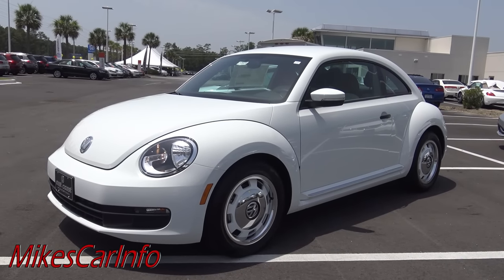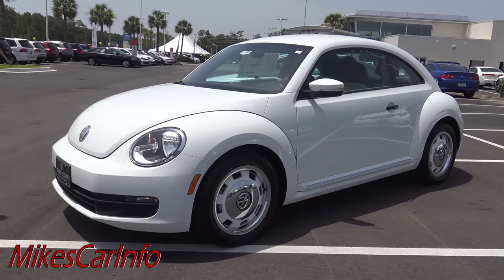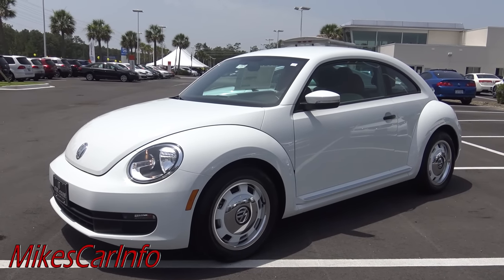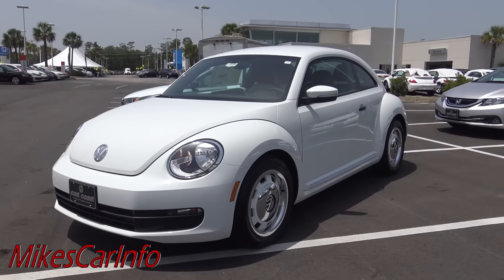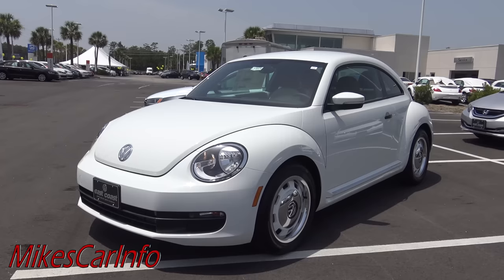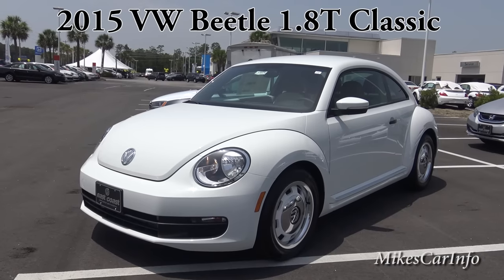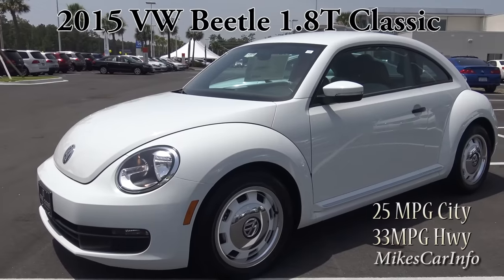Hey, this is Mike. You're gonna love this, but before I get started, if you could hit the subscribe button I'd really appreciate it. I have hundreds of videos to choose from covering different makes and models that I think will add value to your shopping experience. Anyway, I'm here at East Coast Volkswagen in Myrtle Beach, South Carolina.